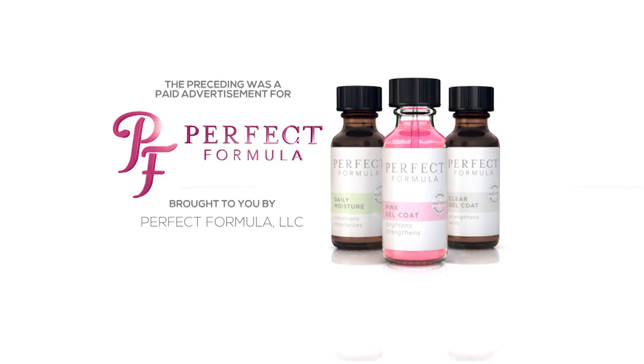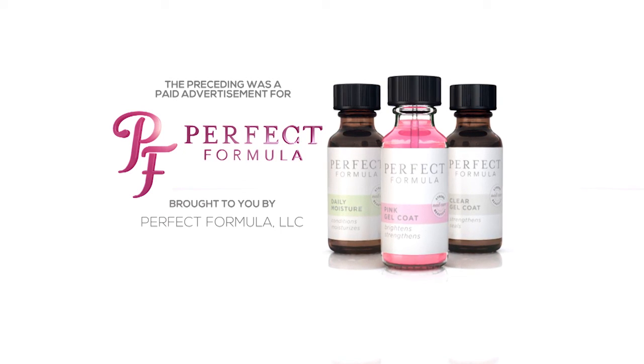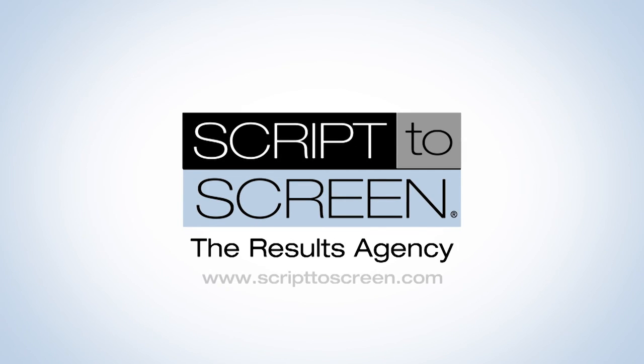The preceding was a paid advertisement for Perfect Formula, brought to you by Perfect Formula, LLC. This has been a production of Script2Screen, the results agency.